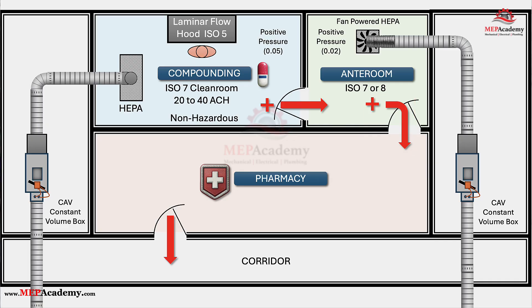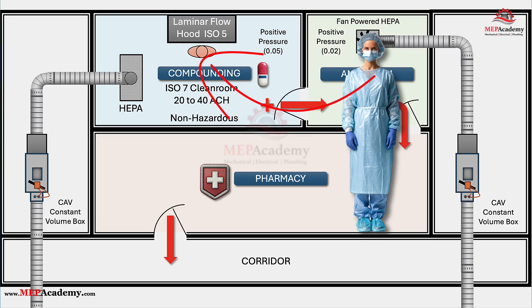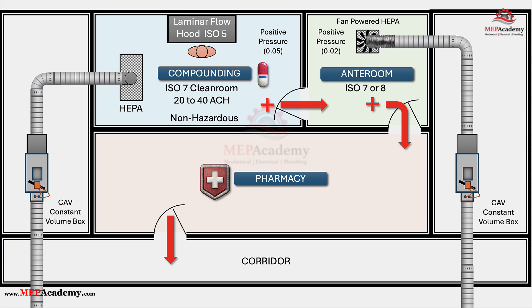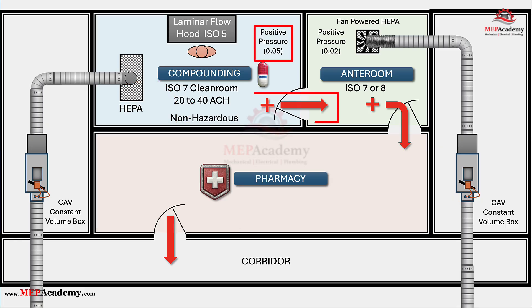Step 3: Inside the Buffer Room — The Clean Room Heart. Once gowned, a pharmacy technician steps into the buffer room, also called the clean room. Here, the air is even purer, meeting ISO Class 7 standards. It feels still and calm — no random breeze, no dust floating in the sunlight. That's because 30 or more complete air changes per hour are continuously cycling through HEPA filters, sweeping particles down and out through low wall returns. The room is kept at positive pressure for non-hazardous compounding, meaning air always flows outward into less clean areas, never inward. This is the HVAC system acting as an invisible shield, protecting your medication from the tiniest airborne threats.